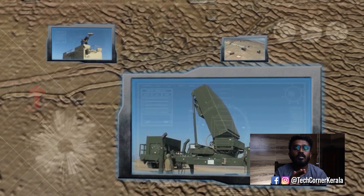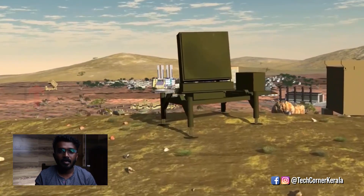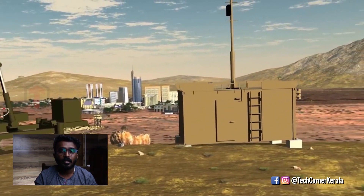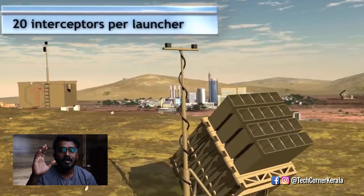The Iron Dome is fully automatic. Its main components are: a radar unit, a BMC — Battle Management Control unit — and a missile launching unit.